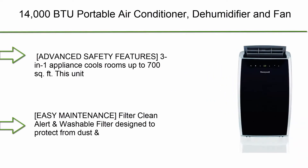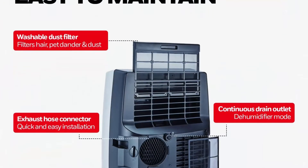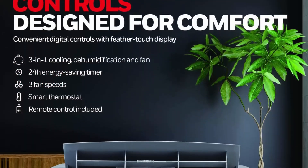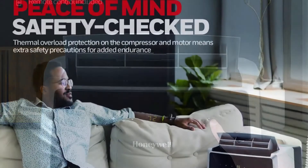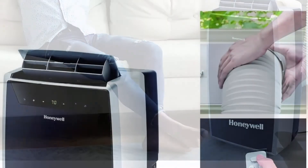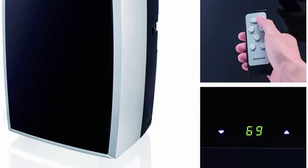Number 7: 14,000 BTU Portable Air Conditioner with dehumidifier and fan. Advanced Safety Features — a 3-in-1 appliance that cools rooms up to 700 sq ft. This unit features thermal overload protection for added safety and peace of mind. Adjustable vertical wind motion helps distribute powerful cool air evenly for fast and consistent cooling.